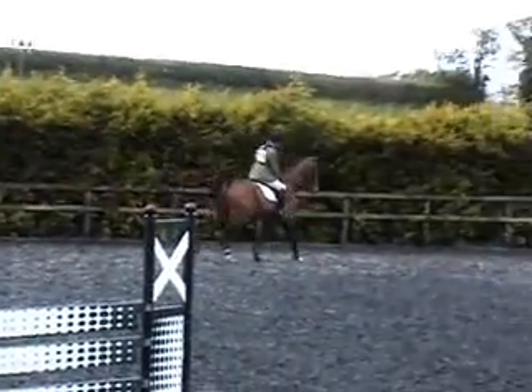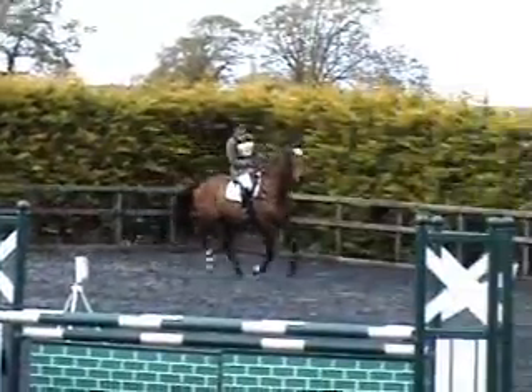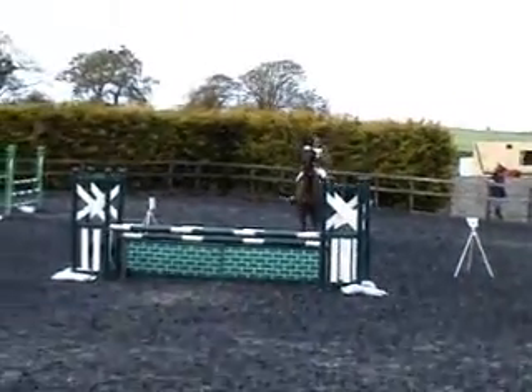Welcome to Trotson Levels. Nice to have you with us today.